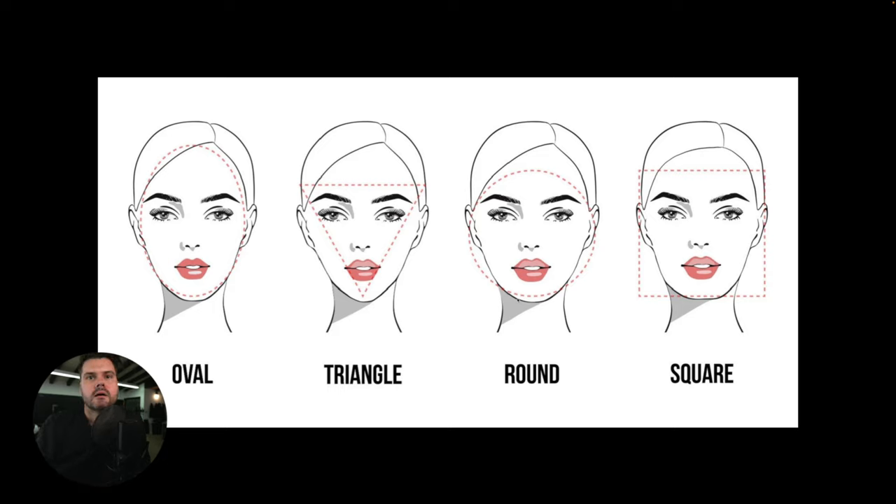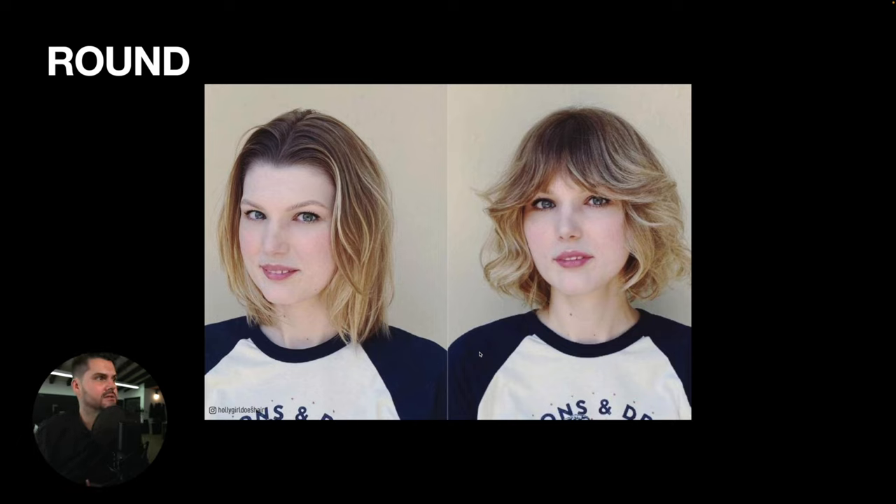I want you to understand that identifying a client's face shape helps you figure out the best haircut for them, but it doesn't mean this is the end-all be-all. You don't have to do this exact thing to make their haircut look great — there are exceptions to every rule, and this is no different. So let's take a look at the first one.